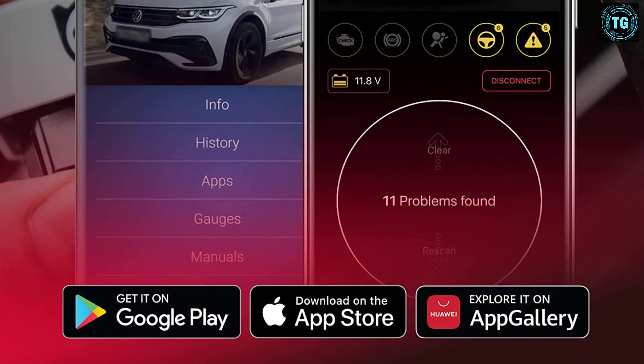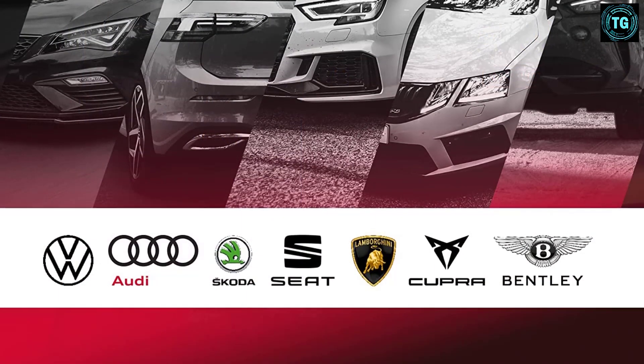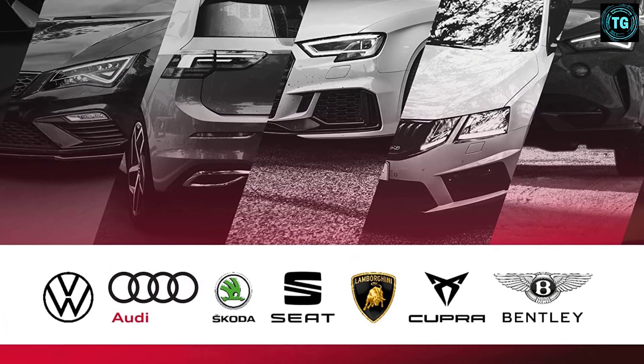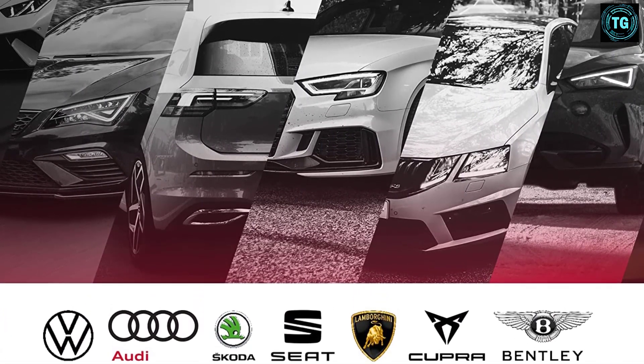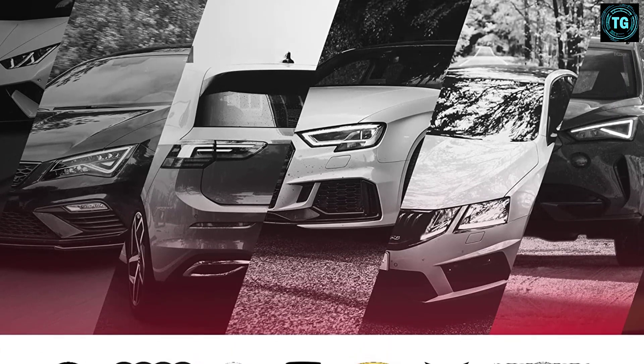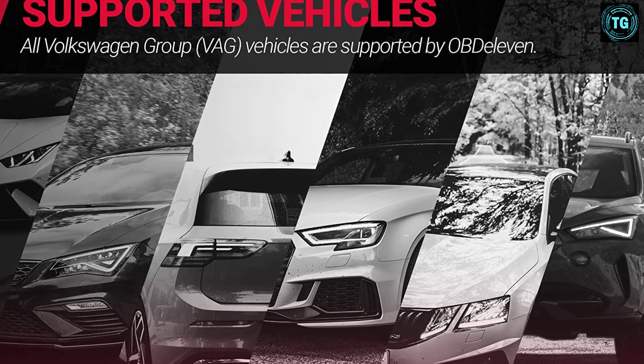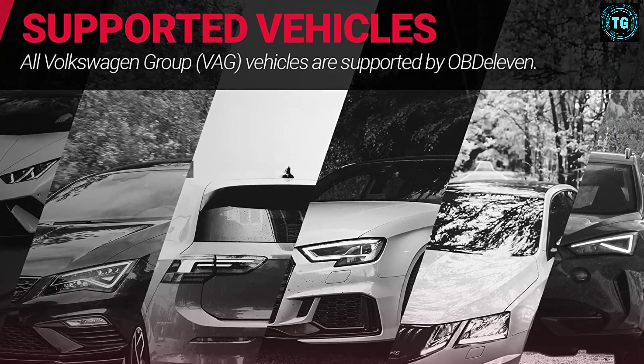While it's an excellent tool if you have an Android-powered device, those with iPhones or other Apple products are out of luck if they want to use all features. But as an alternative, purchasing a cheap Android tablet is a good workaround. OBD11 also makes a standard edition which is less feature-rich but comes at a lower price point.